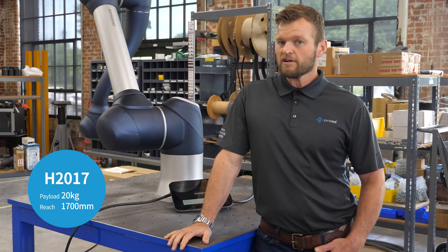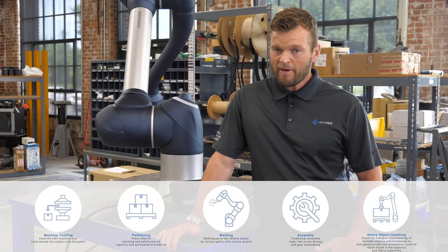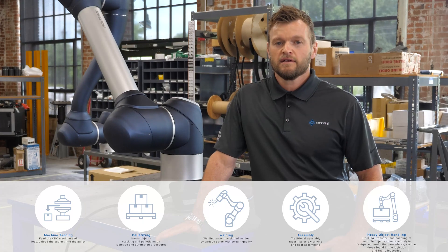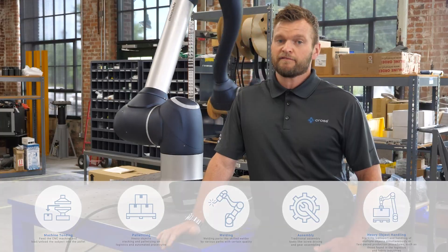Some of the most popular applications for this robot include machine tending, dispensing, packaging, palletizing, inspection, welding, assembly, and heavy object handling, to name a few.